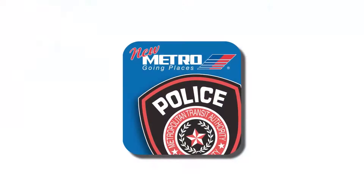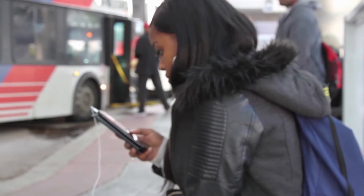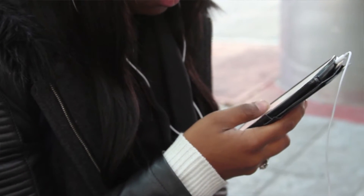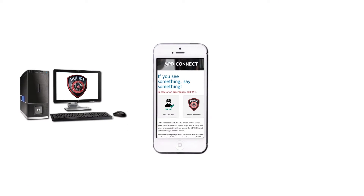Metro's Police Department and IT have created a new app, MPD Connect. We are encouraging our riders to use this app to report any safety or security concerns. You can use it on a PC, a phone, or tablet.